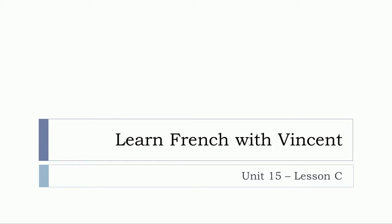Bonjour à tous and welcome to Learn French with Vincent. This is Unité 15, Leçon C.